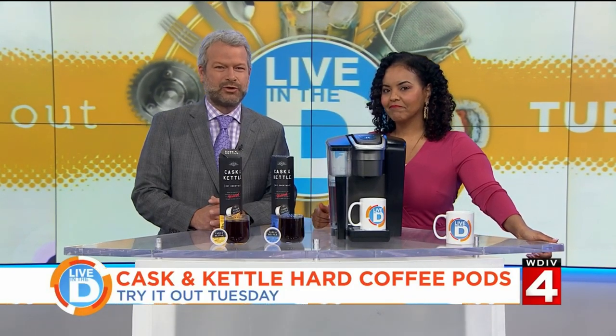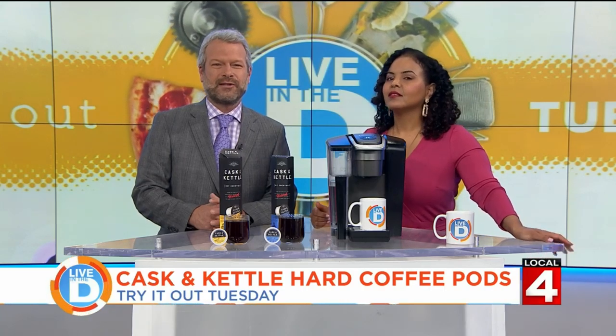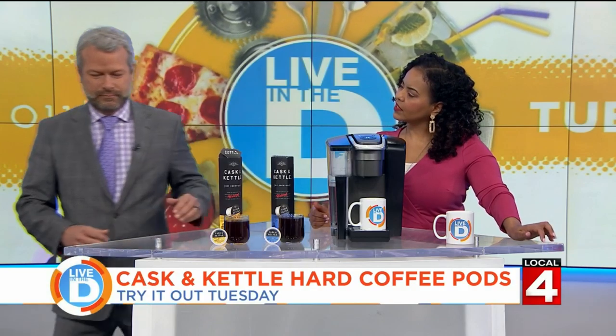They are a Michigan-based company that turns the Keurig into a bar. They have new hard coffee cocktails. One is called Hot Blonde, which is infused with vodka and a touch of malty vanilla. The other is Mexican coffee with tequila, a splash of vodka, and Mexican chocolate. What's malty vanilla, Jason?